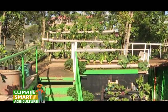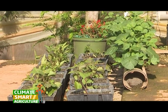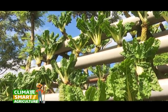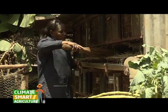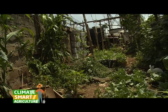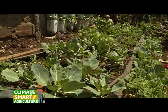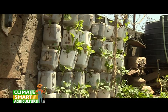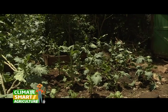Urban farms have enormous potential to increase urban food security because more than half of the world's population lives in cities, and these farms are seen as more climate-resilient than traditional farms. Urban agriculture can serve as a climate-resilient farming technique, which is why at this farm in Mukuru Waruben you can see a number of innovations geared towards urban agriculture. We're curious to find out what inspired Alice to start farming.